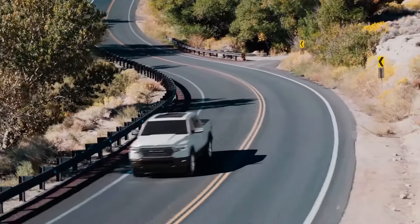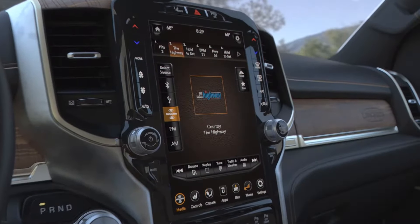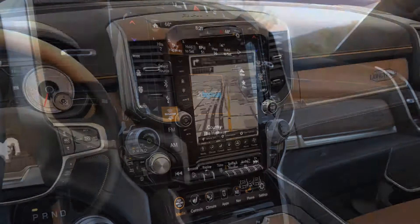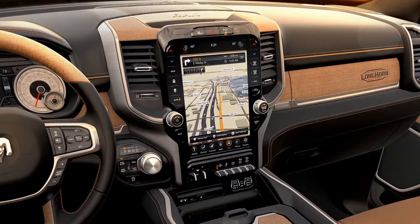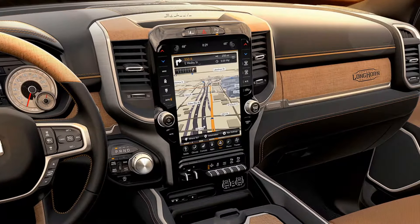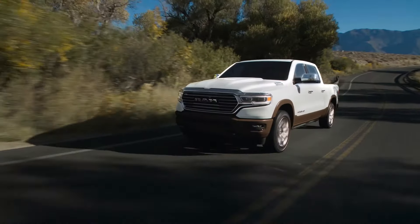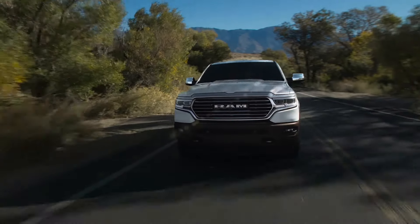The Laramie Longhorn is optional with our large 12-inch Uconnect system. It comes with a 4G Wi-Fi hotspot, and it's a striking monument to the interior that gives a lot of flexibility. So even though this truck is adorned in some older-world styling, there's a lot of technology packed into it. You should feel real special with the new 2019 Ram 1500 Laramie Longhorn.